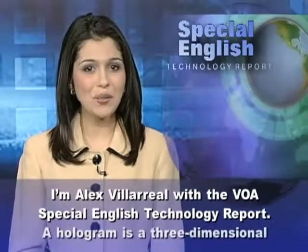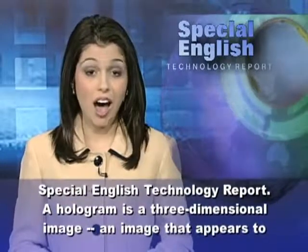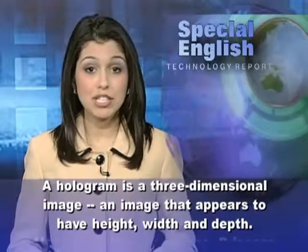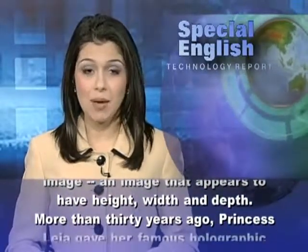I'm Alex Villarreal with the VOA Special English Technology Report. A hologram is a three-dimensional image, an image that appears to have height, width, and depth.